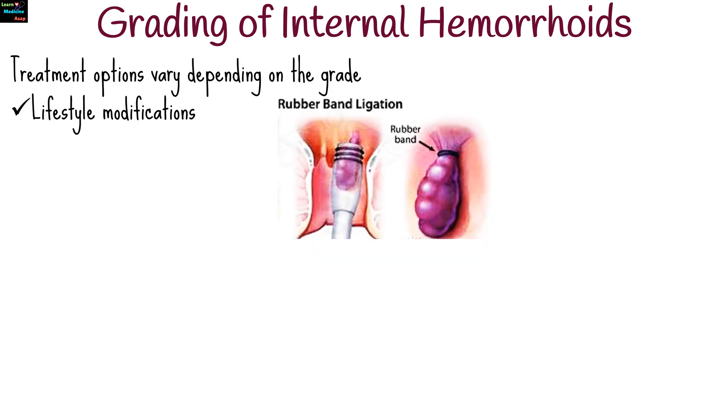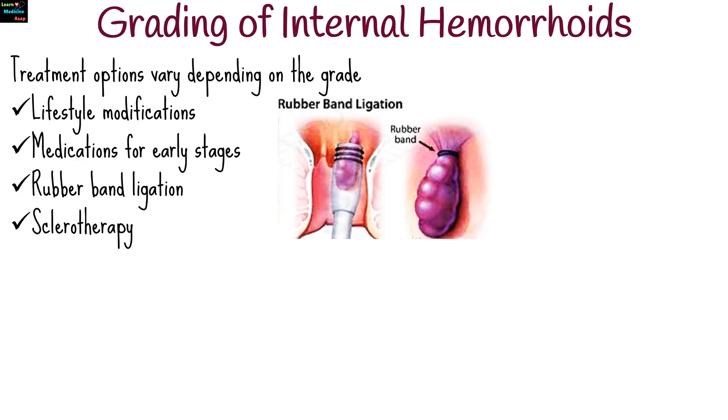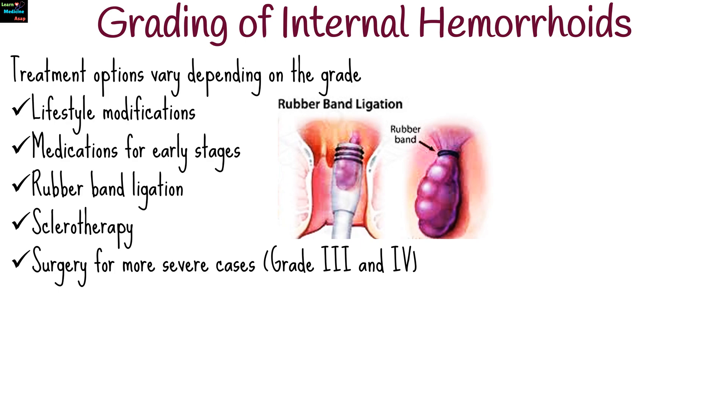Treatment options vary depending on the grade, ranging from lifestyle modifications and medications for early stages, to procedures like rubber band ligation, sclerotherapy, or surgery for more severe cases such as grade 3 and 4.